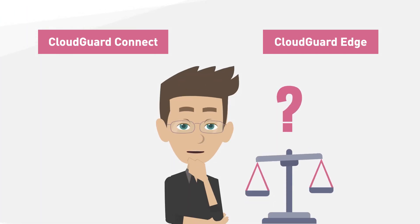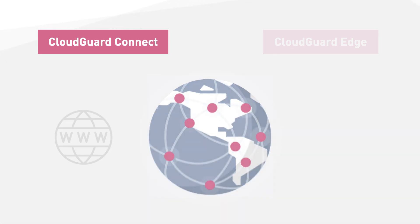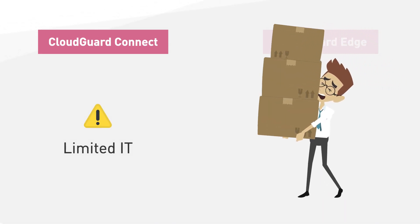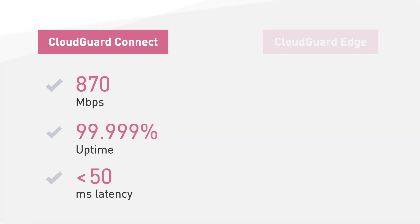Which customers might prefer one over the other? CloudGuard Connect is basically for any company with branches at multiple locations that needs to communicate with the internet. It is especially useful for companies with limited on-site IT services or security resources. CloudGuard Connect offers up to 870 megabits per second throughput and provides five nines uptime with under 50 milliseconds latency.